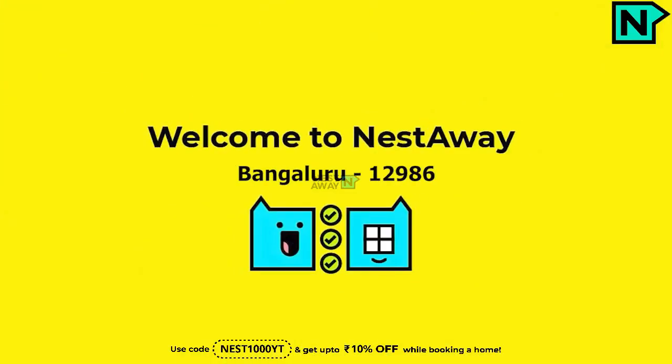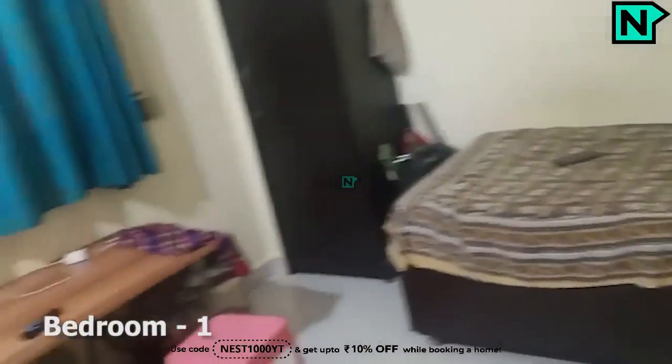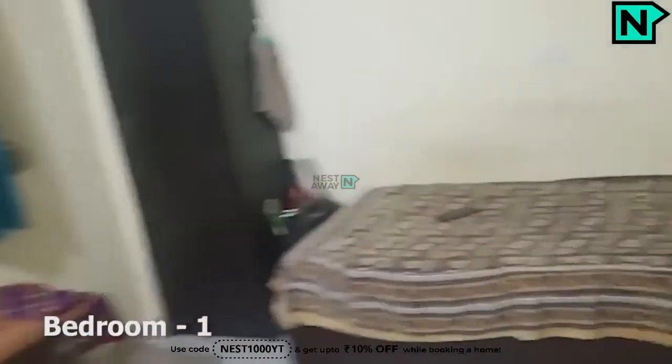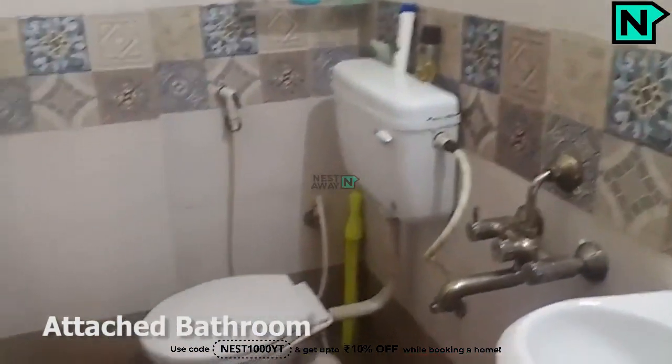Welcome to Nestaway. This is the bedroom one. This is the attached bathroom. It comes with a Western type toilet.